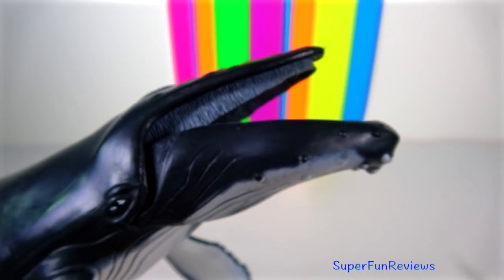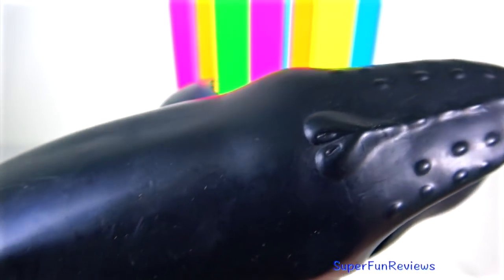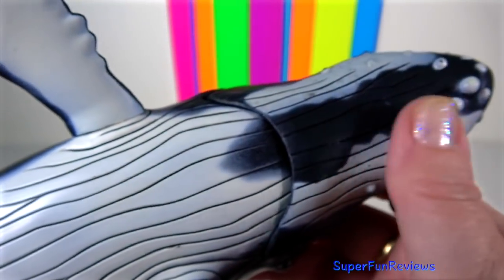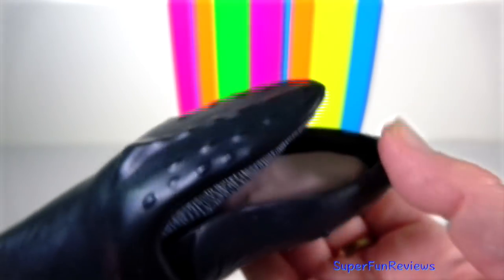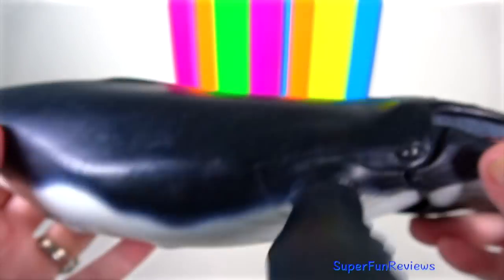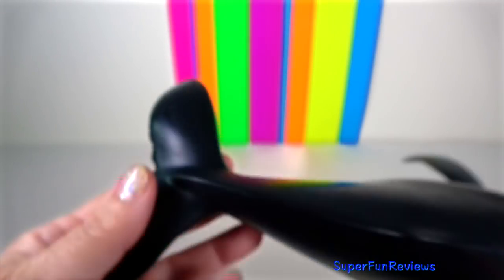Humpback Whale: they are air-breathing mammals who must surface to get the air they need. The stubby dorsal fin is visible soon after the blow or exhalation when the whale surfaces, but disappears by the time the flukes emerge. Humpbacks have a 3-metre heart-shaped bushy blow through the blow holes. They do not generally sleep at the surface but must continue to breathe, with possibly only one half of their brain sleeping at a time.